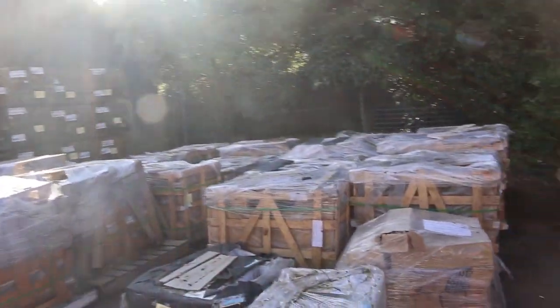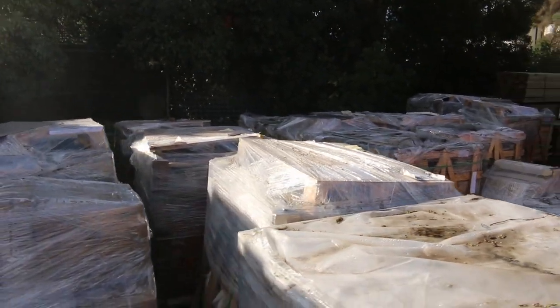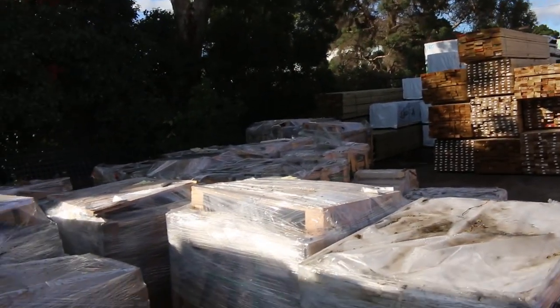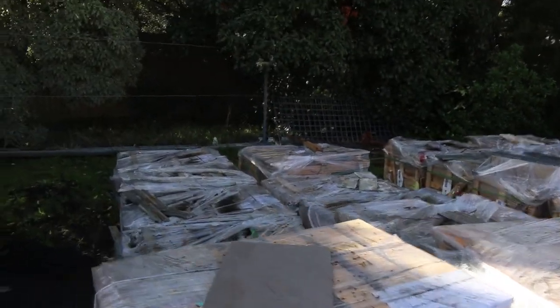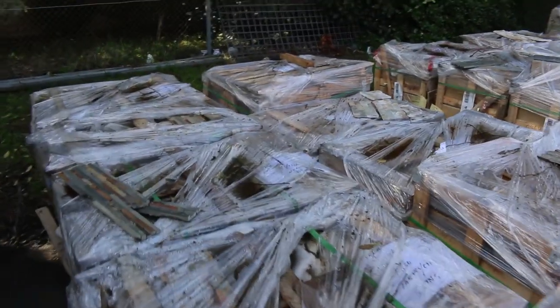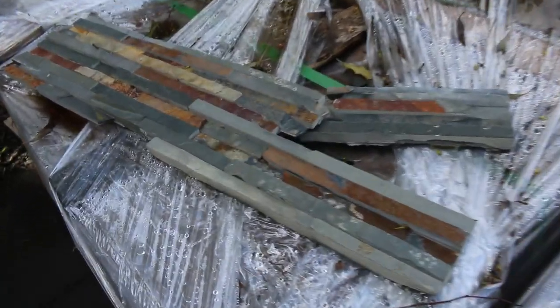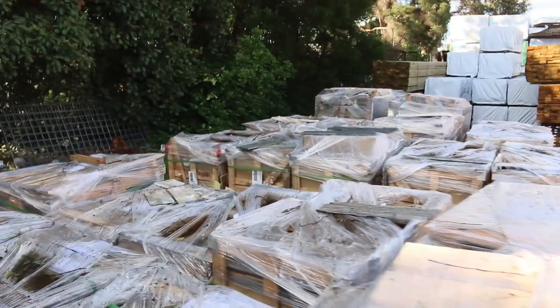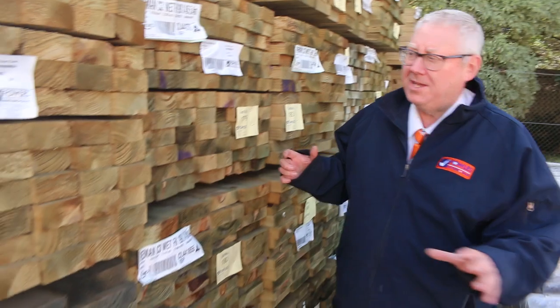There are heaps and heaps of pallets of tiles, pavers, and stack stone — that's the word I was looking for. Heaps of it in tomorrow guys. There are probably three main areas, you'll see it all in the catalogue. Lots of stuff to choose from there.